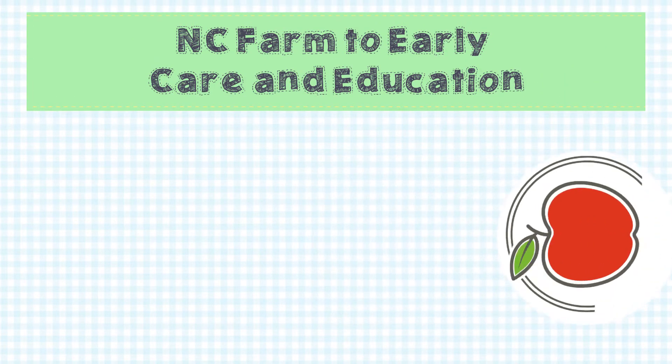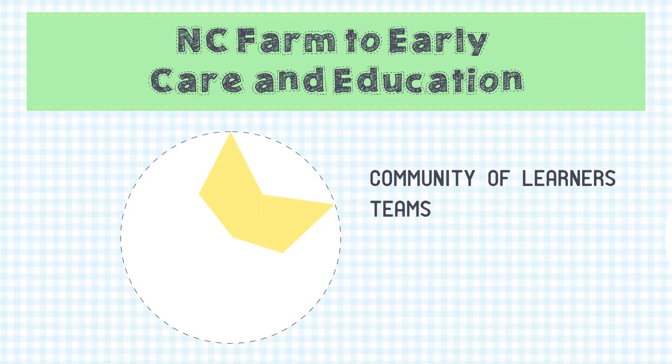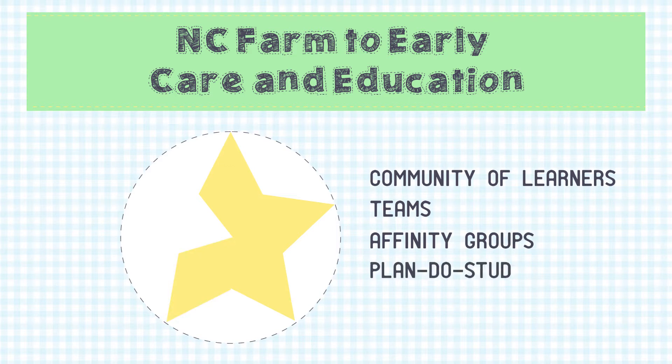The key elements of the Breakthrough Series Collaborative Approach that we are using are that we are a community of learners, that we work in teams, that we work in affinity groups, that we use plan, do, study, act cycles, and we use metrics.